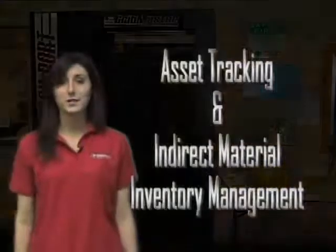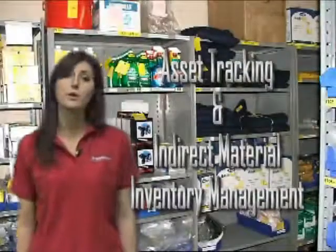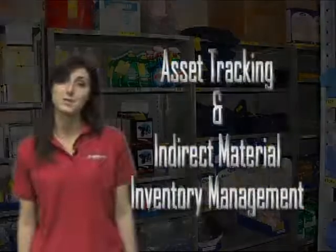In an ordinary storeroom that's manually controlled, tracking and reordering your inventory can be time-consuming and subject to human error. But the RFID-enabled CribMaster AccuPort offers an easy alternative.